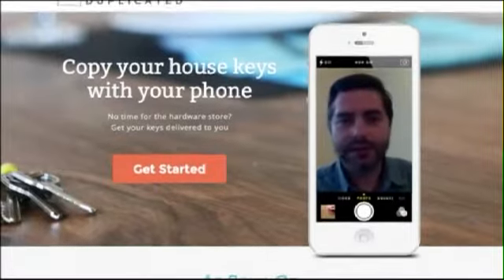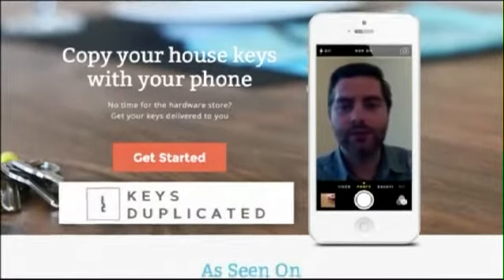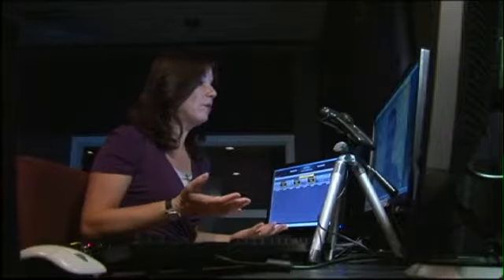Keep in mind, this house key isn't mine — but with two photos and six bucks, a duplicate soon could be. We have some security measures in place. Jordan Meyer is the co-founder of keysduplicated.com. From California, he gave us a rundown of their warning signs.